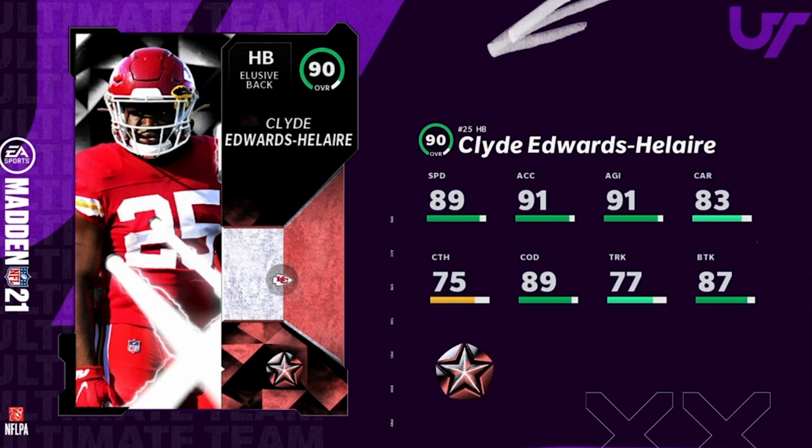First we got Clyde Edwards-Helaire. The biggest thing here is he has a power-up, so if you have his work item you're getting him for free. 89 speed, 91 acceleration, 91 agility, 89 change of direction, 87 break tackle. He's like a little agile hamster — a decent backup. I don't think you start him on any team unless you have a Chiefs lineup. More like a tenth-run-in-a-row guy who comes in and takes the inside zone.